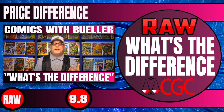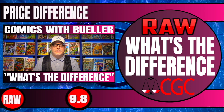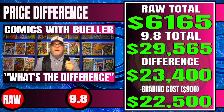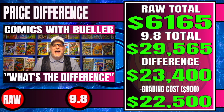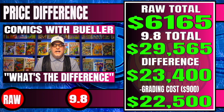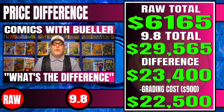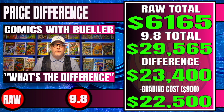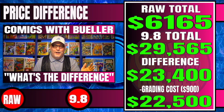So that's all 20 books — let's crunch some numbers. Our total for raw for every single book is $6,165, if you went out and bought every one today. If you went out and bought 9.8s of all these books right now, you would have to spend $29,565 — a difference of $23,400. If you subtract the cost of grading, which is around $900 for all 20 books at an average of $45, you're looking at $22,500 in profit if you got all these books graded and they came back at a 9.8. Is that realistic? Hell no, it's not realistic, but man, it sure would be nice.